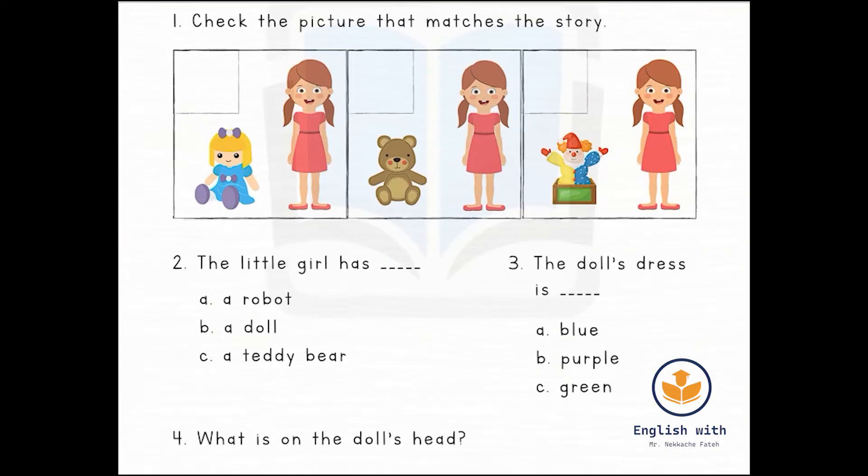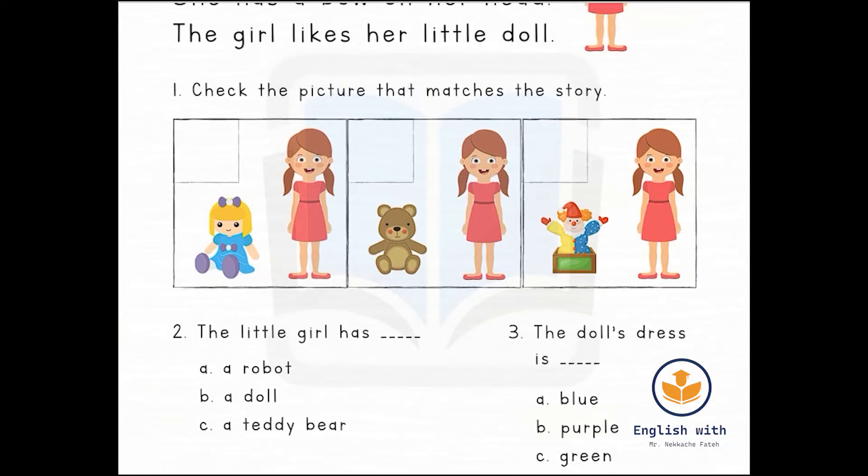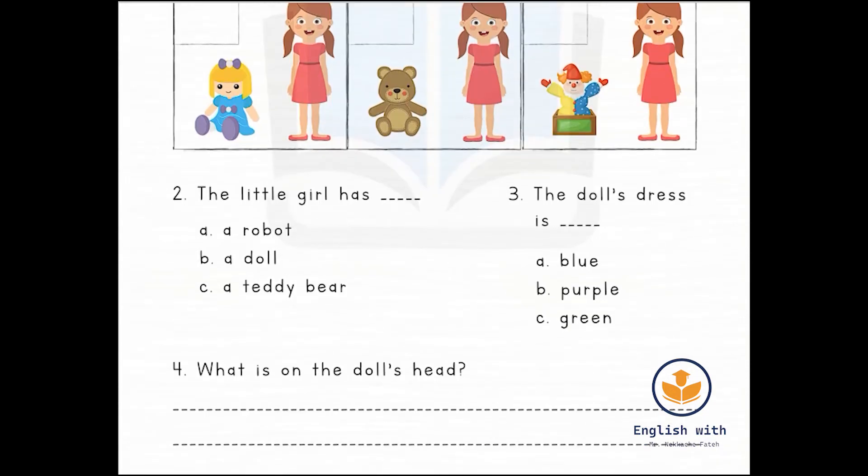Now let's read the second question. Fill in the gap: 'The little girl has ___.' Options: A — a robot, B — a doll, C — a teddy bear. Let's read the text again: the little girl has a doll. So the answer is B. The little girl has a doll.